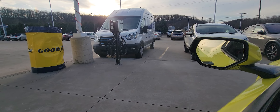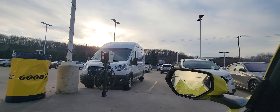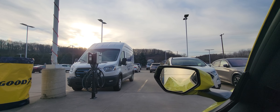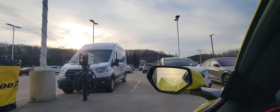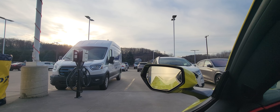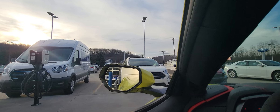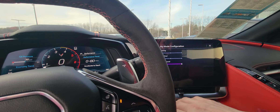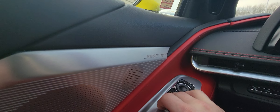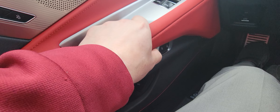You can hear the rumble of the exhaust here. Killer sound system — Bose always definitely provides that. It does also have the push button start.